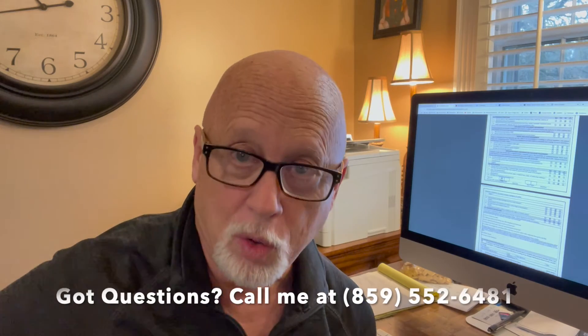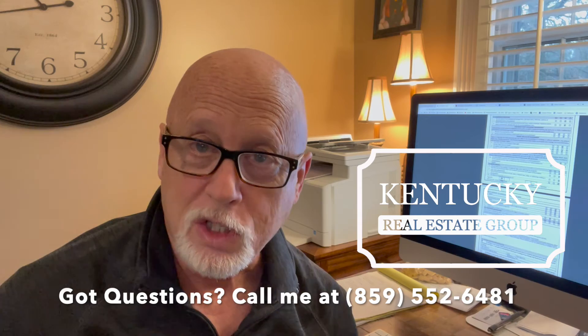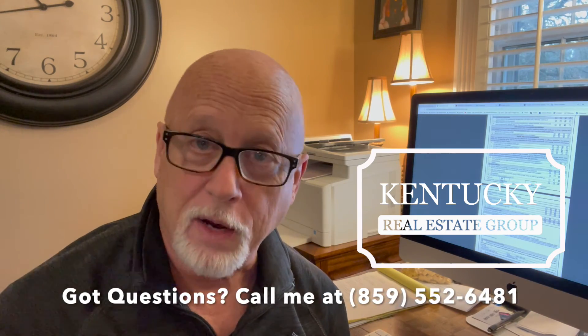The inspection is a whole different deal — we'll talk about that in another video. But this is called the seller's disclosure. If you're a seller, you've got to fill this out accurately. If you're a buyer, you've got to read it over carefully before you make your offer. Thanks for watching.